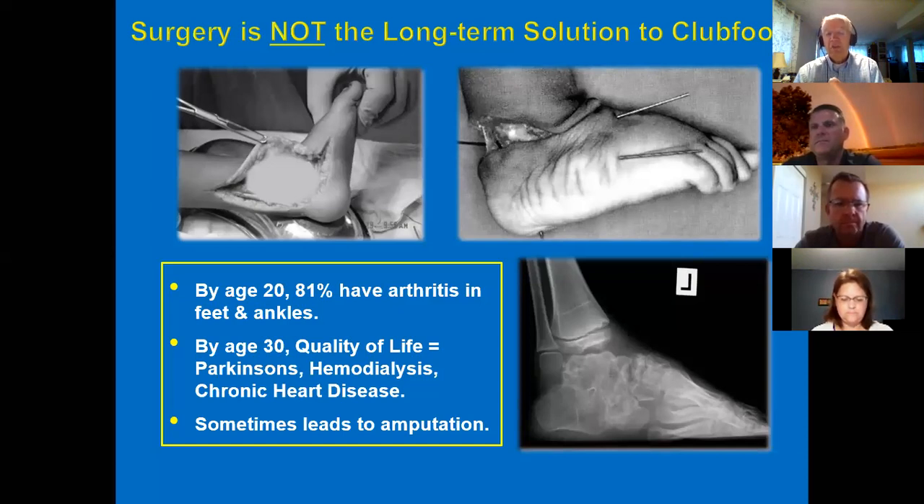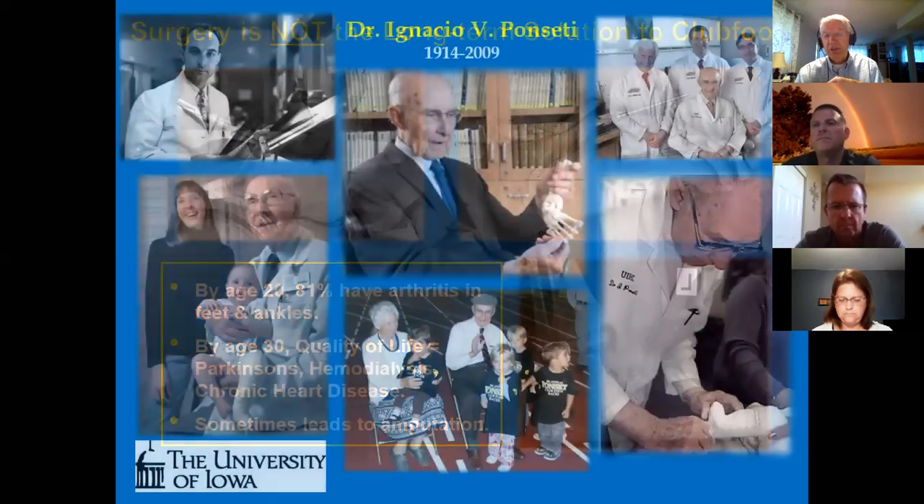The problem is that the surgery is so drastic that by the time the child becomes an adolescent or adult, there isn't much functional structure left in the foot. The x-ray shows you can hardly distinguish one bone from the next — it looks like scrambled eggs, because joint capsules and spaces have been basically dissected. Studies show that by age 30, quality of life is equivalent to having Parkinson's disease or chronic heart disease — you can't go up and down stairs, can't walk any significant distance, have a lot of pain, and aren't very functional. Even here in Iowa, some individuals have chosen amputation and are better off with a prosthetic limb.